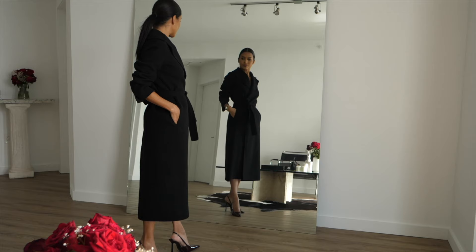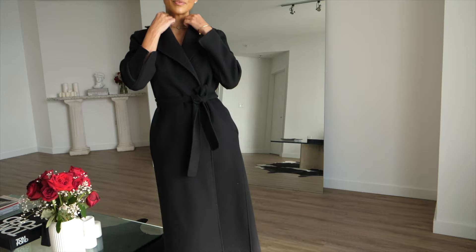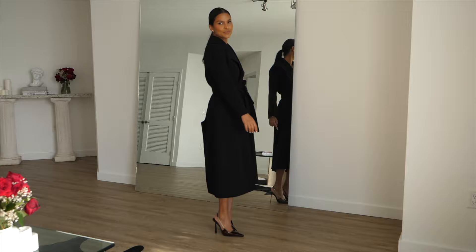Next up, imagine strutting down the street in a black trench coat, these YSL slingbacks, and Celine sunglasses. Talk about a head-turning outfit. It's so chic, classic, elegant, and timeless.